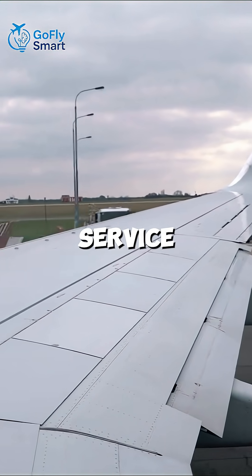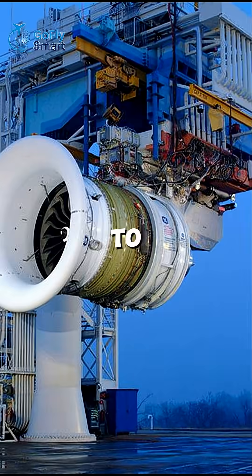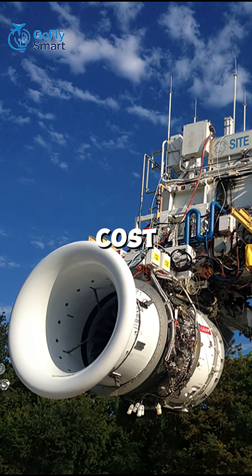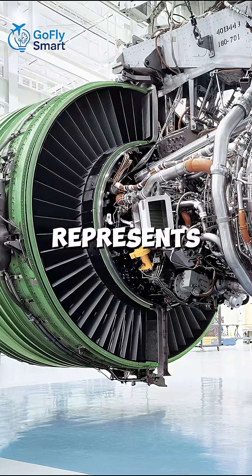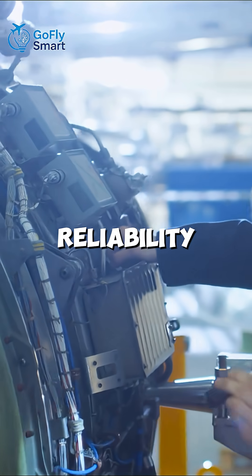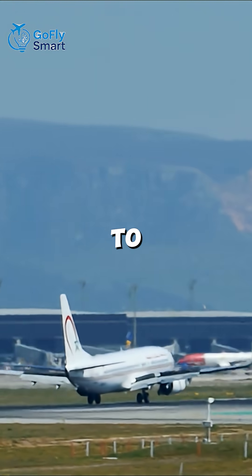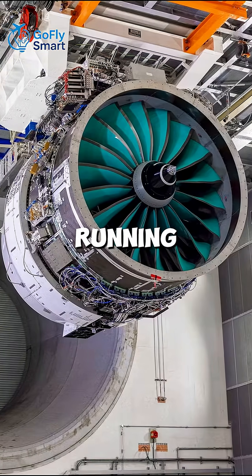And before it ever enters service, each engine undergoes up to 10,000 flight cycles of testing, adding even more to the cost. So while expensive, the GE90 represents cutting-edge engineering, reliability, and power — an investment airlines gladly make to keep the world's longest flights running smoothly.